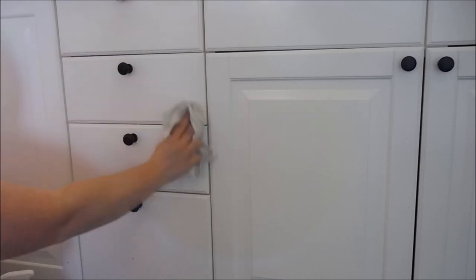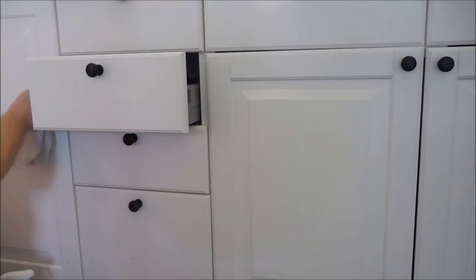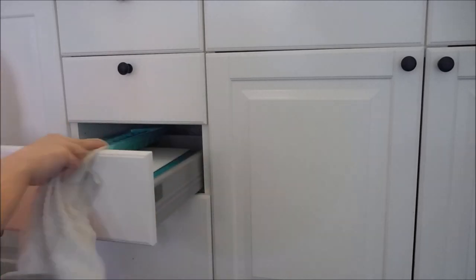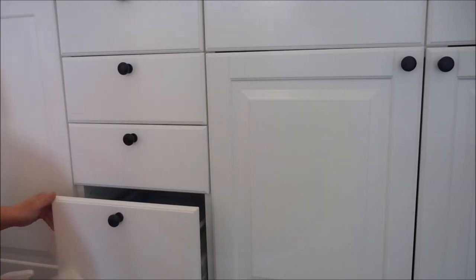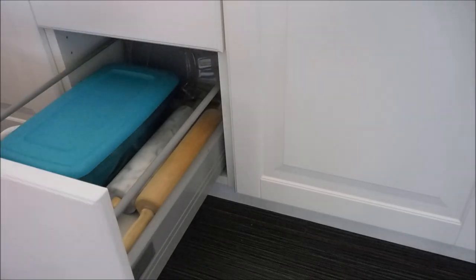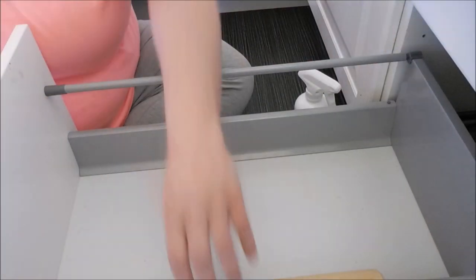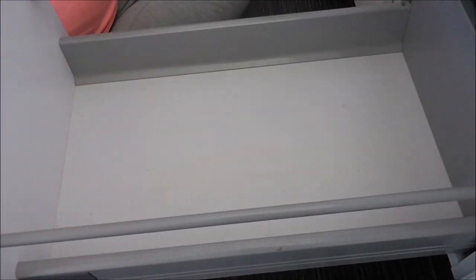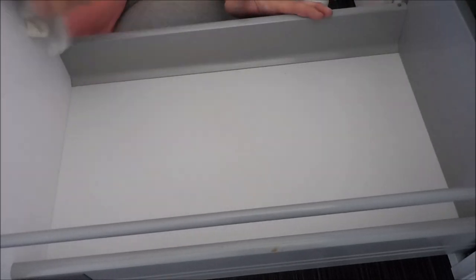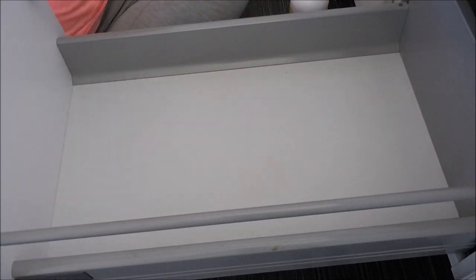Next, I moved into the kitchen and I cleaned every single cabinet and drawer, outside and inside. It's so important to me to make sure that everything is just spotless. And because I'm going to be doing a lot of baking and cooking over the holiday season, I really wanted to make sure that all of the surfaces were nice and clean and there was no dirt or grime hidden in my cabinets.